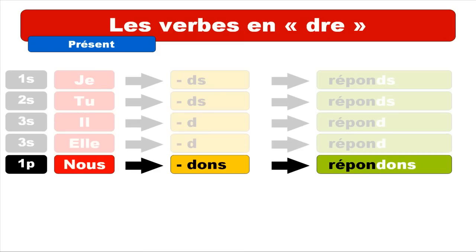Now let's see how NOUS goes. The ending for NOUS is D-O-N-S, so it's DONS, and you get the form nous répondons. As usual, the final S is not pronounced, so the only sound at the end is ON — it's répondons.